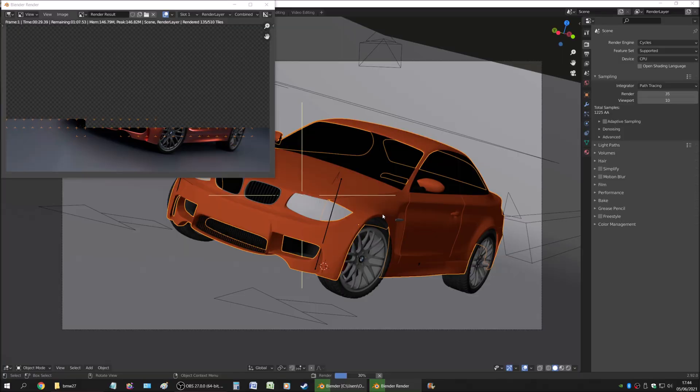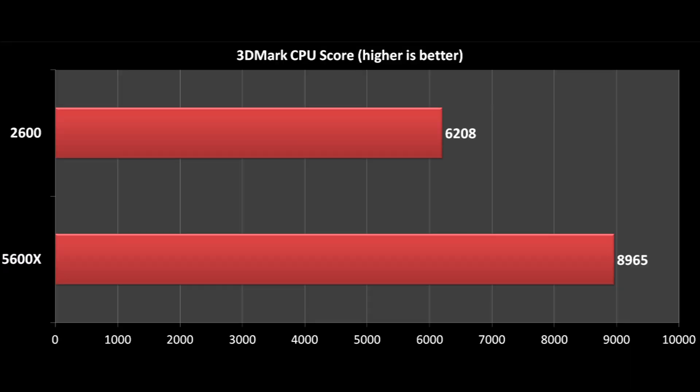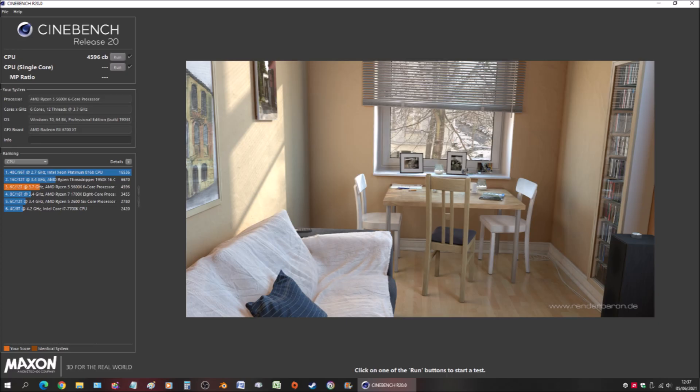Starting off with real-world applications — Blender, a program that I use a lot. The 2600 managed to pull the BMW render in 310 seconds, while the 5600X managed to do the same in 217 seconds. In the 3DMark CPU benchmark, the 2600 managed to score 6,208 points while the 5600X managed to pull off 8,965 points. In Cinebench R20, the 2600 managed to pull 2,780 points while the 5600X managed